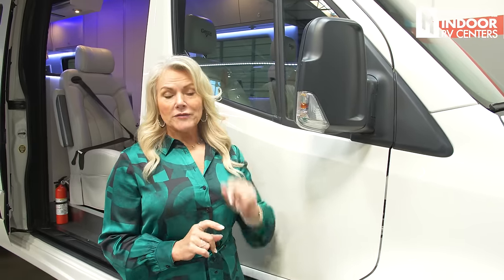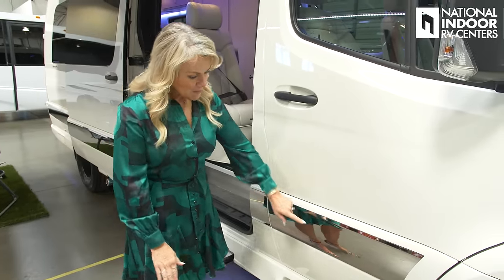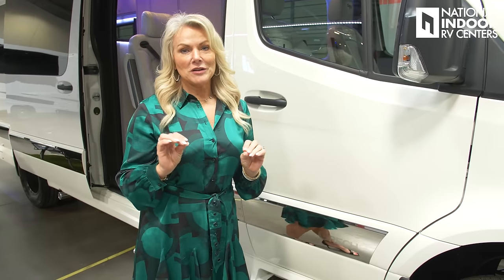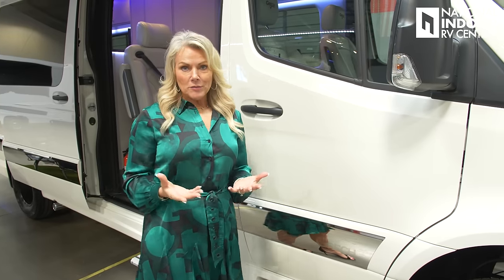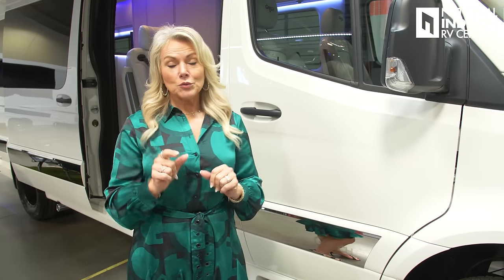The side view mirrors are internally controlled and heated. There's also a camera in there — when you turn on your blinkers, you can see down the side of the van, with a turn signal as well. Notice the beautiful finish and stainless steel trim with the Gretsch name. Ed Gretsch is very particular — if it's going to have his name on it, it's going to be quality. If you want to see more about the build process, quality inspections, or water test, check out the Gretsch factory tour video.